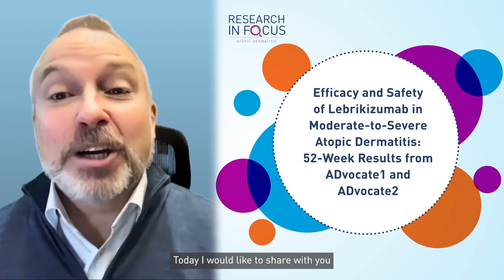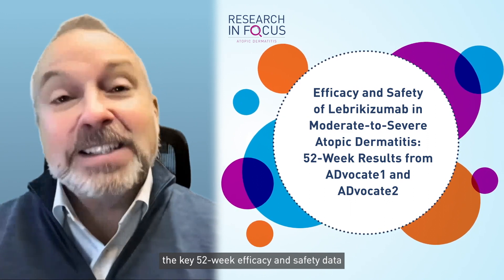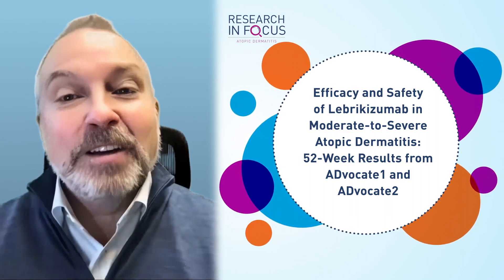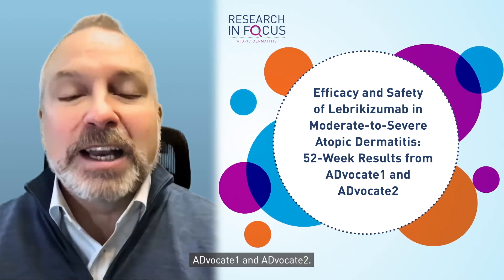Today, I would like to share with you key 52-week efficacy and safety data from two identical clinical trials, Advocate I and Advocate II.